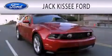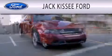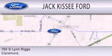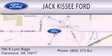Jack Kissy Ford is dedicated to doing everything possible to ensure that the experience you have selecting your vehicle is as pleasant as possible. We're located at 760 Southland Rigs in Claremore.